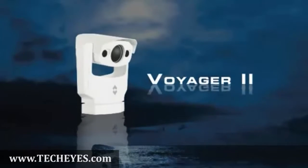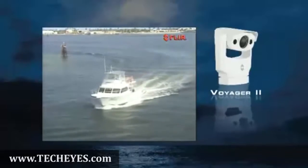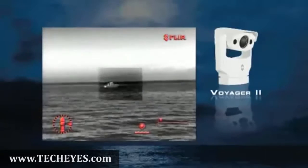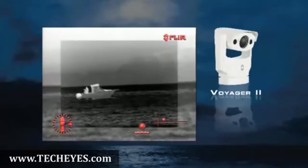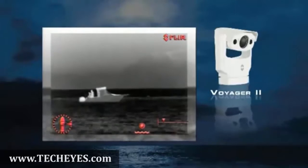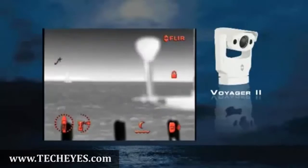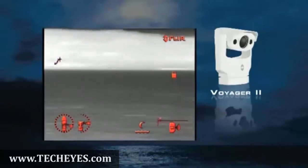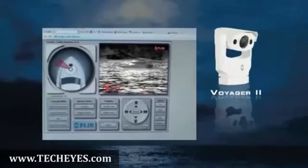The Voyager 2 is a gyro-stabilized medium-range thermal and visible light imaging system that features two separate thermal imagers: a wide-angle 35mm camera for navigation and a 140mm camera for viewing more distant targets. It also includes a 2-in-1 daylight low-light camera, as well as radar tracking and remote internet control functionality.